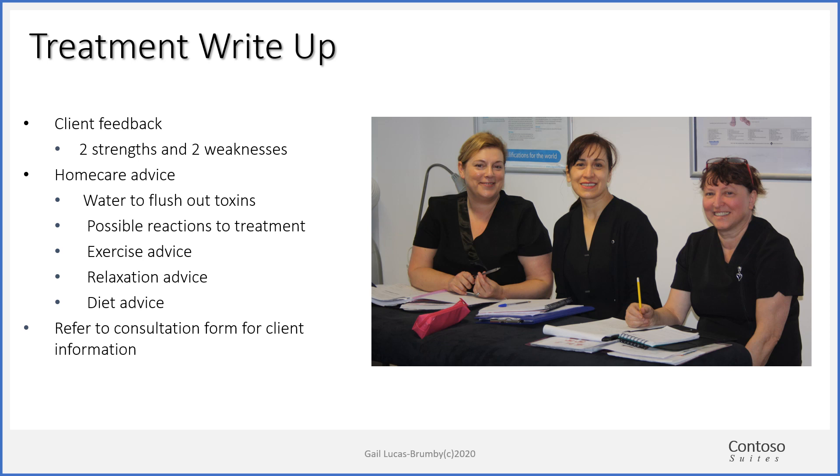Recommend water to flush out the toxins and waste products. Discuss the possible reactions to treatment without frightening your client. Give exercise advice pertinent to their consultation form — if they do a lot of exercise, you might recommend stretching or a different type of exercise like swimming. Relaxation advice might be having some me time, doing some meditation or yoga, sitting quietly reading a book, having a hot bath, doing something that brings them in the moment. Dietary advice — you're expected to know the government recommendations, like five fruit and vegetables a day in the UK, ten in Europe. Make SMART recommendations: specific, measurable, achievable, realistic, and with a timeframe.